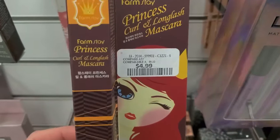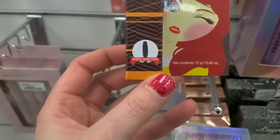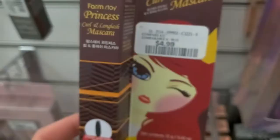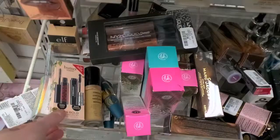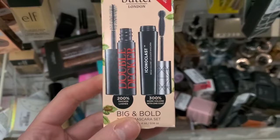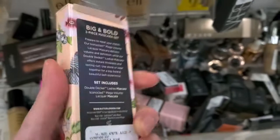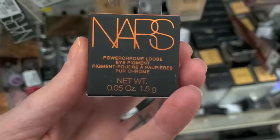This cool mascara — Farmstay Princess — is definitely from Korea based on the writing. It looks like an awesome wand and it's for $4.99. From Butter London, we have the Big Bold Two-Piece Mascara Gold Set with 200% thicker lashes and volume — an interesting wand — for $5.99.